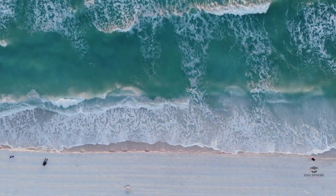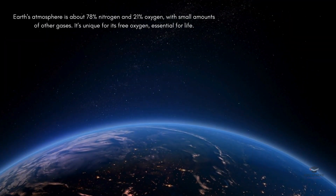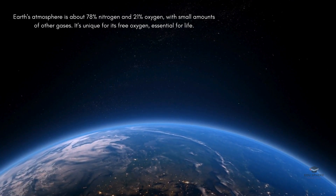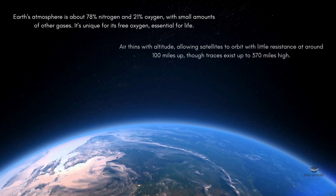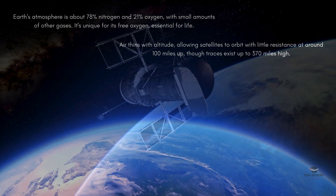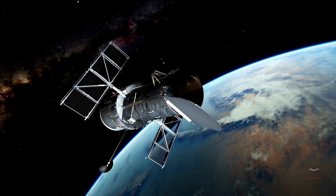Let us now discuss the Earth's atmosphere. What's really special about our atmosphere is the abundance of free oxygen, which is crucial for most life as we know it. As you go higher up, the air gets thinner and thinner. This is why satellites can orbit with very little resistance, at about 100 miles above Earth.